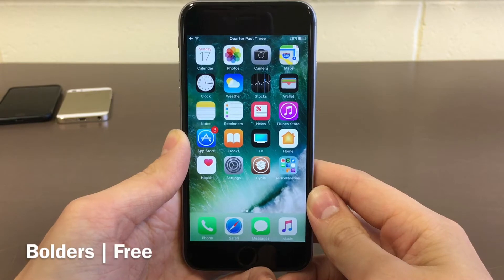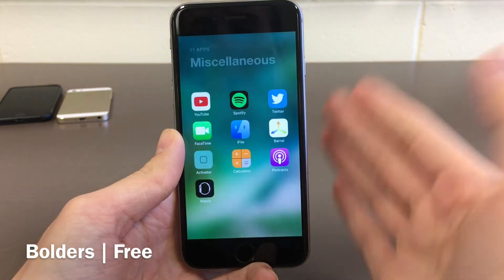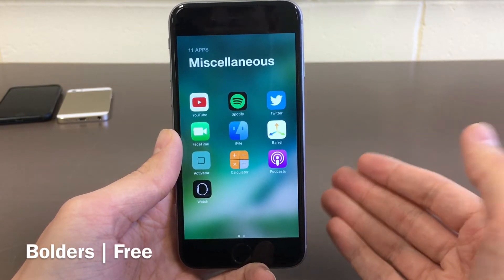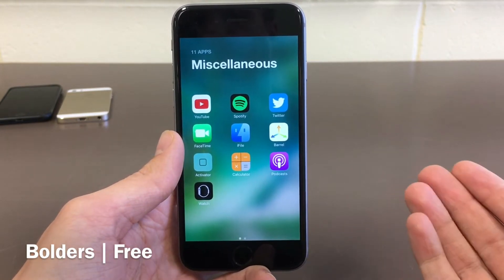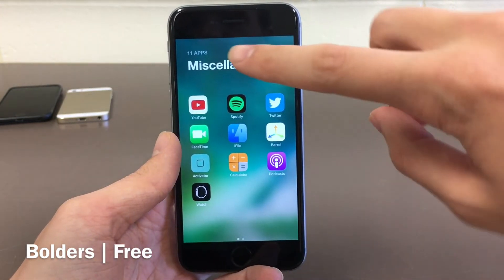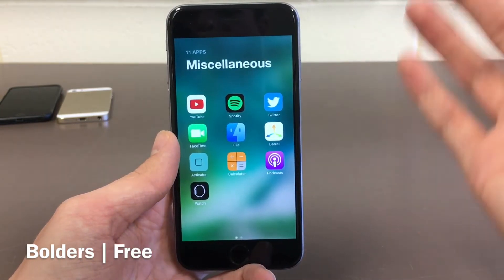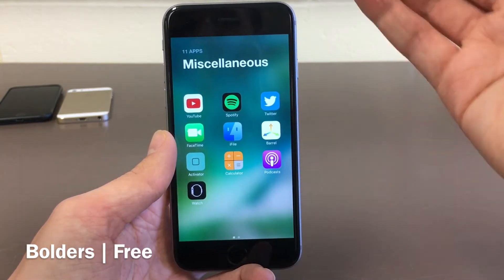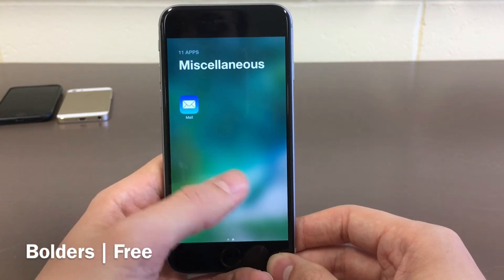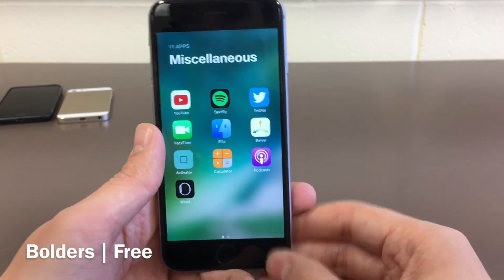Next up we have Boulders. This one's free and it basically stands for bold folders — so it's basically a redesign to folders on iOS. As you can see right here when I go ahead and open up a folder it does look completely different. It actually takes up the entire screen and it definitely has a nice refreshed design. You have the title up at the top and also the number of applications within the folder, which is definitely a very convenient feature. And again it takes up the entire screen with this new refreshed design, and you can of course scroll between different pages as you're normally used to.